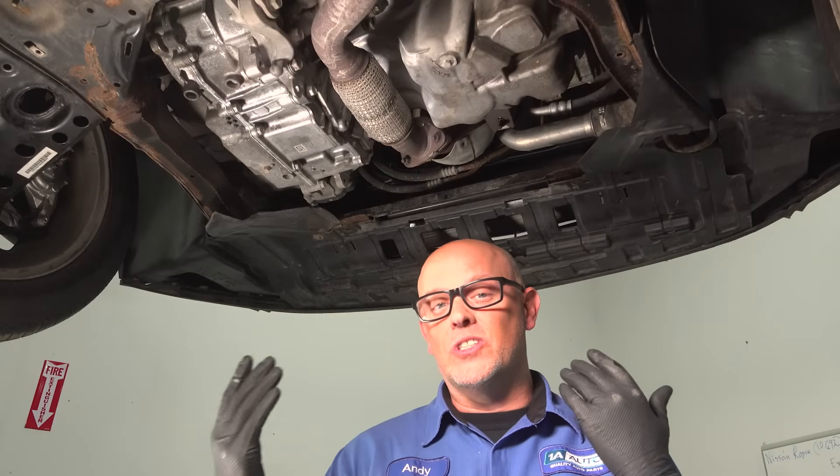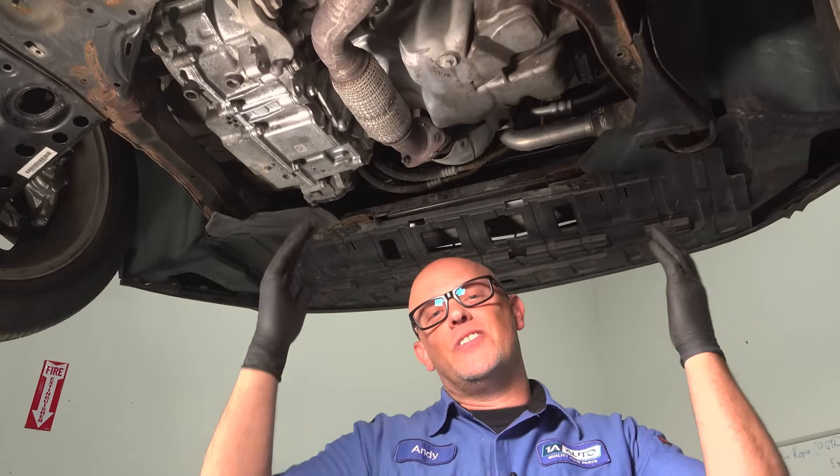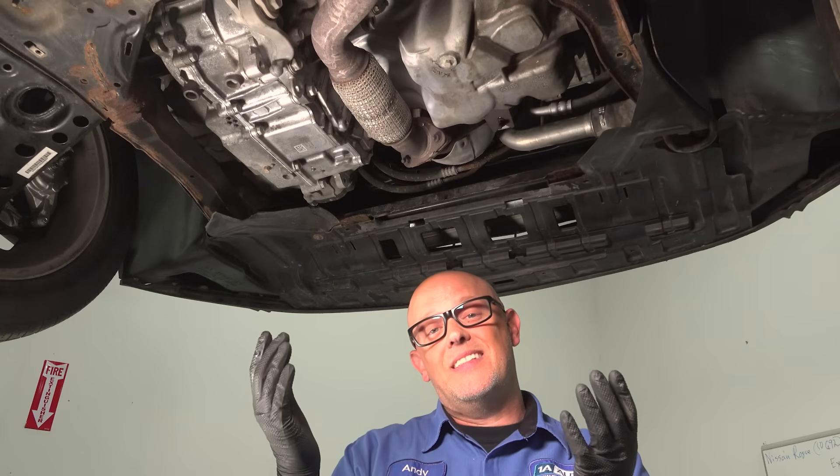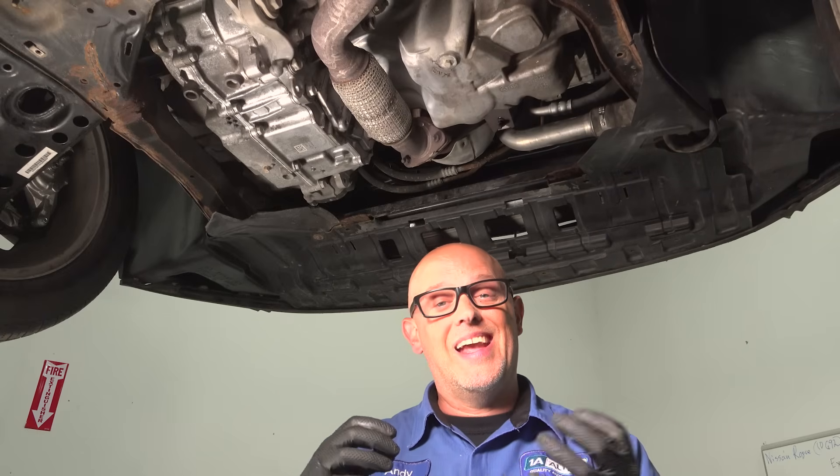If your vehicle's oil was low while you're changing the oil, take a look around and see if there's any evidence of where it could be draining out. If you don't see anything, chances are it's burning it, and it could be related to the valve cover.